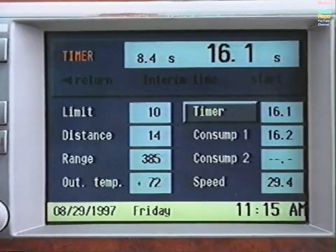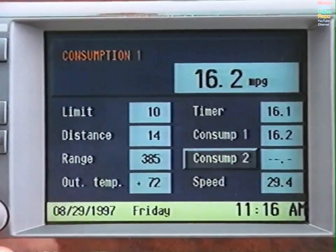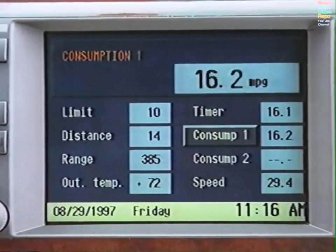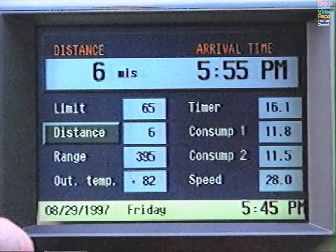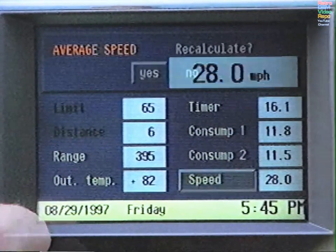The engine must be running for you to calculate your average fuel consumption. Select either Consumption 1 or 2, then choose Yes to begin a new calculation or No. To calculate your average speed, the engine must be running. Select Speed to obtain a current reading. To begin a new calculation, press the knob and select Yes at the prompt.